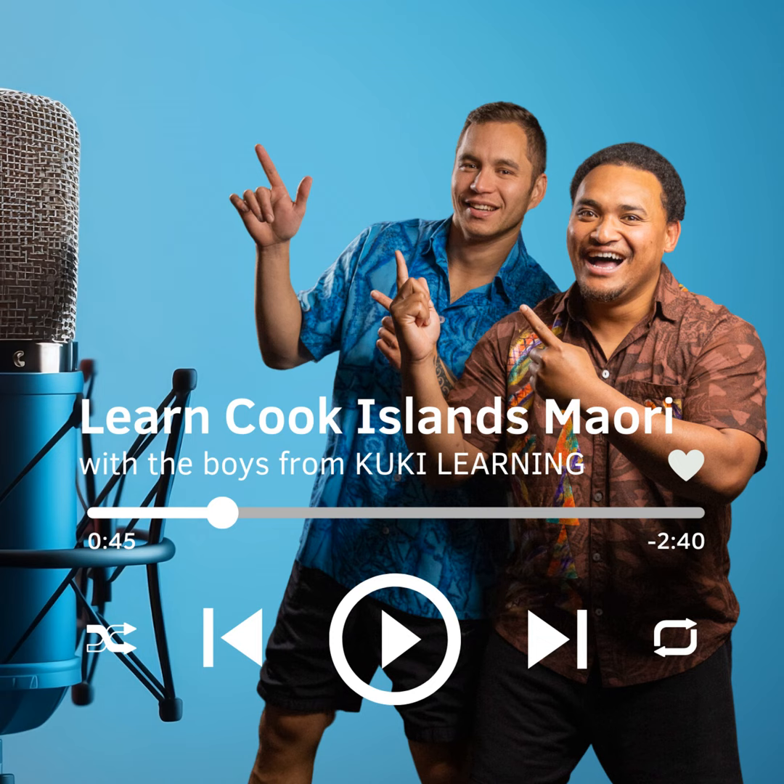Number 10 is Tai Ngauru. There are two words for the number 10. The first word is Tai, which means one. The second word is Ngauru, spelt N-G-A-U-R-U. Repeat after me. Ngauru.